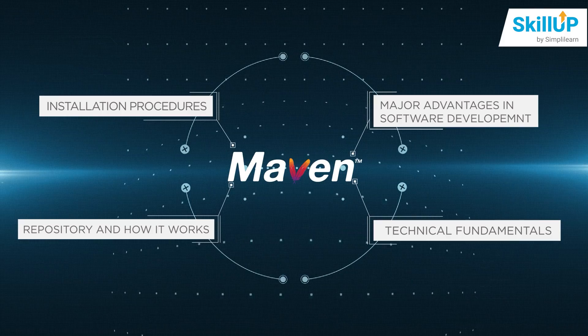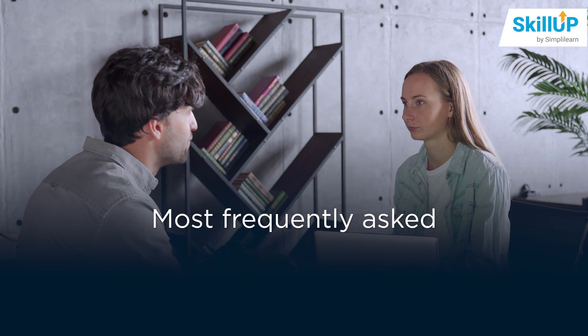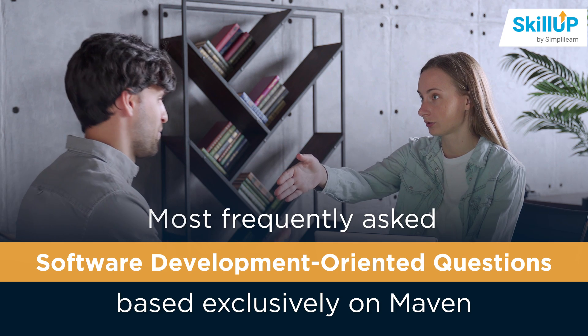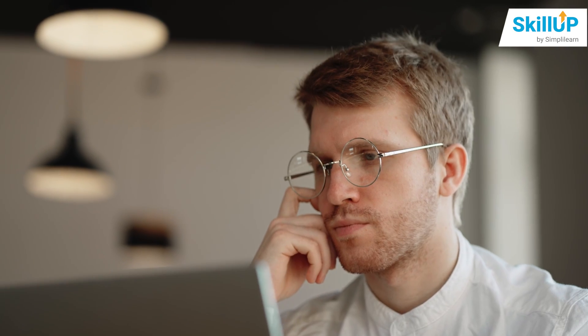Finally, to make things interesting, we carried out a survey with major tech giants and collected the most frequently asked software development questions based exclusively on Maven. So now you might be thinking, who is eligible to take this course?